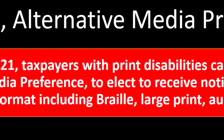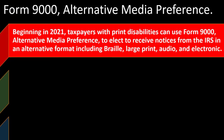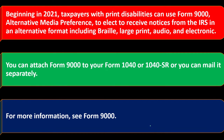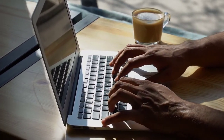Form 9000, Alternative Media Preference. Beginning in 2021, taxpayers with print disabilities can use Form 9000 to elect to receive notices from the IRS in alternative formats, including braille, large print, audio, and electronic. You can attach Form 9000 to your Form 1040 or 1040-SR, or mail it separately. For more information, see Form 9000 on the IRS website irs.gov.